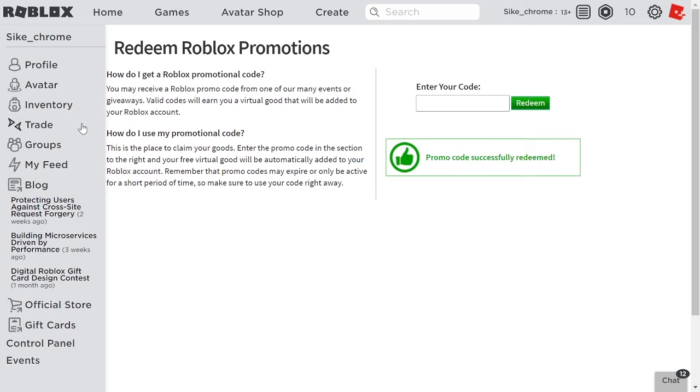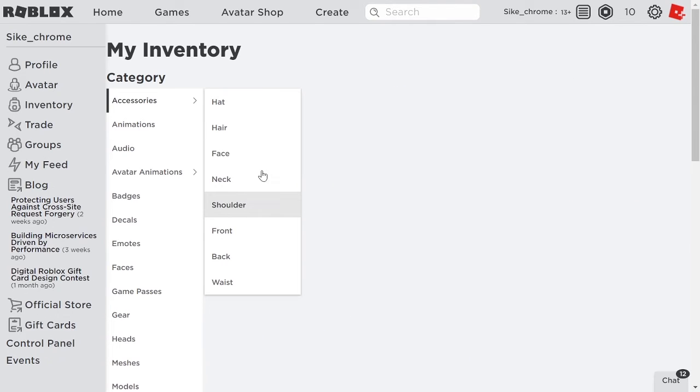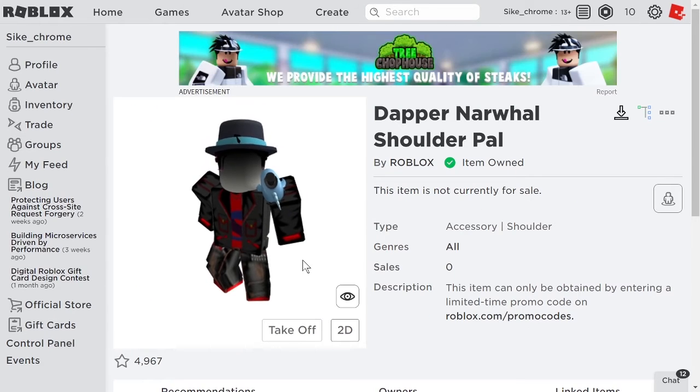If you want to go look at it, go over to your inventory, over to Accessories and then Shoulder, and here it is — the Dapper Narwhal Shoulder Pal. As you can see, this is what the narwhal looks like on me.